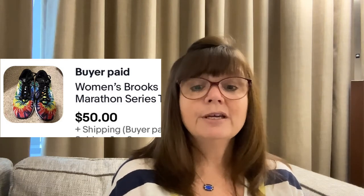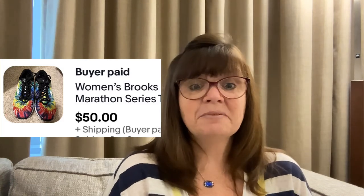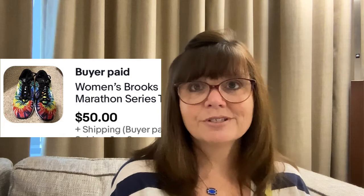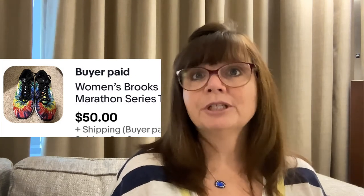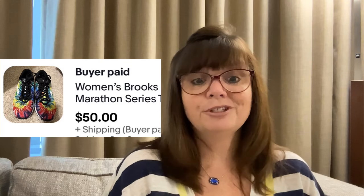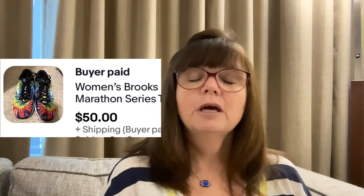Karen picked up this pair of Brooks running shoes — the Rock and Roll version — in a size 5. Even though size 5 is a tough sell, they sold anyway. She paid only $5 at a yard sale and they sold for $50. I usually pass on Brooks, so I'm curious whether it's all Brooks or just this special pair — let me know in the comments if you pick up every pair of Brooks you find.